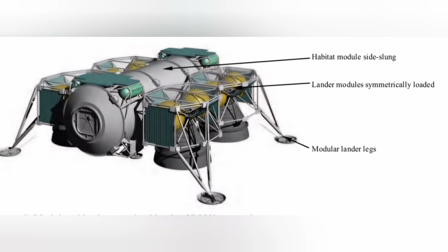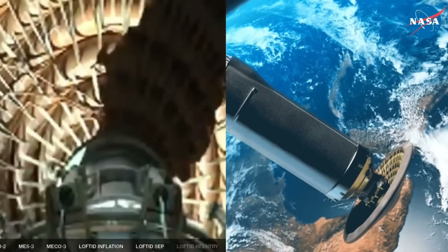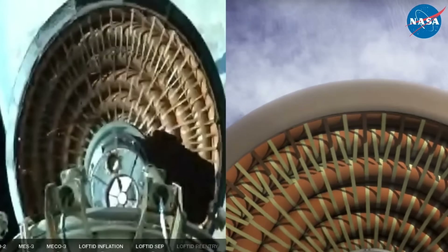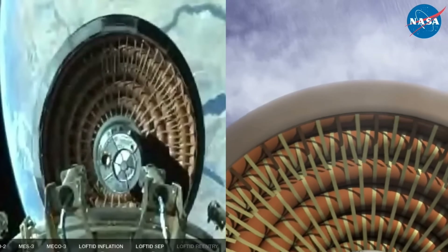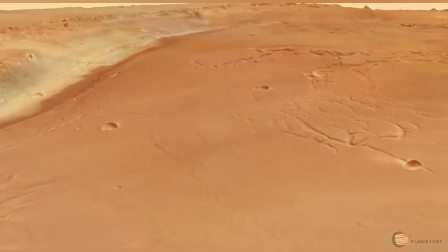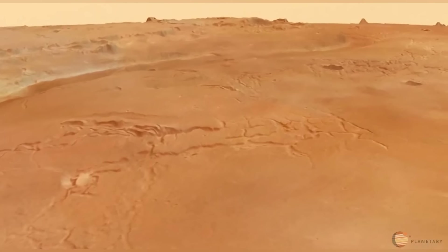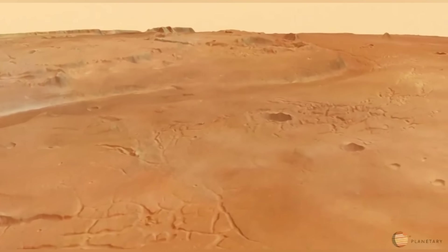Maybe some sort of ambitious lofted type of inflatable heat shield would be needed. Regardless, we're talking landers that can set down a payload as much as 40 metric tons at a time, which is pretty considerable. Given how squat these things are, I would say they could land pretty safely on the surface of Mars, and they land 100% propulsively.